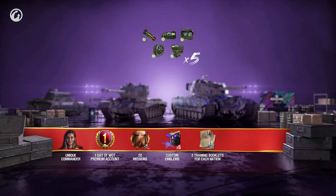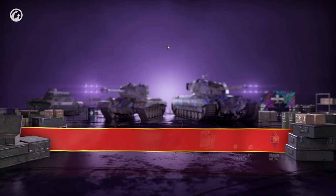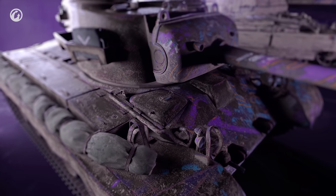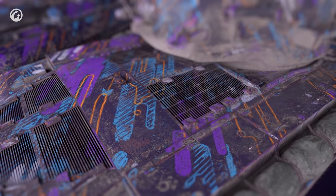Five different types of Directives, five of each! The unique Always Aware Medal! But most importantly, this package features a new, unique, and very cool Twitch style. You'll definitely stand out on the battlefield in it!